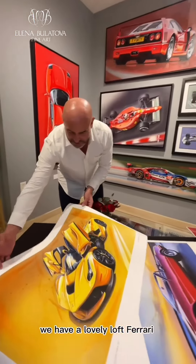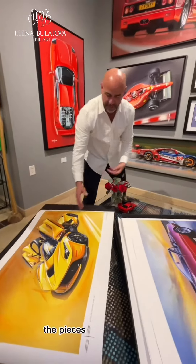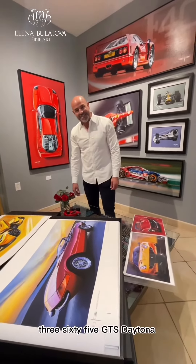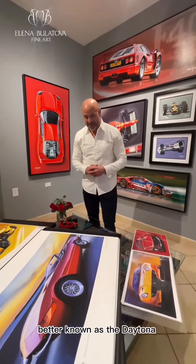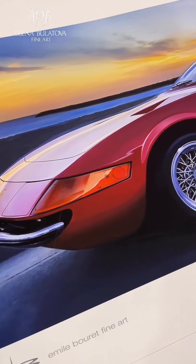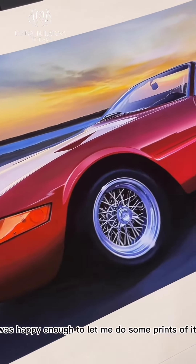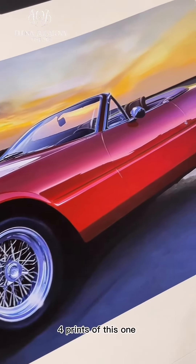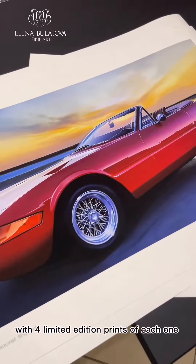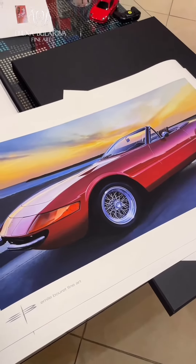We have a lovely LaFerrari with its doors up right there — the piece is titled 'Doors Up' in case you're wondering — and a beautiful Ferrari 365 GTS Daytona, better known as the Daytona, in a beautiful Pacific sunset. This was a commissioned painting I did about four years ago, and the owner of the original was happy enough to let me do some prints of it. So four prints of this one, four prints of that one, ten pieces in total, with four limited edition prints of each one.